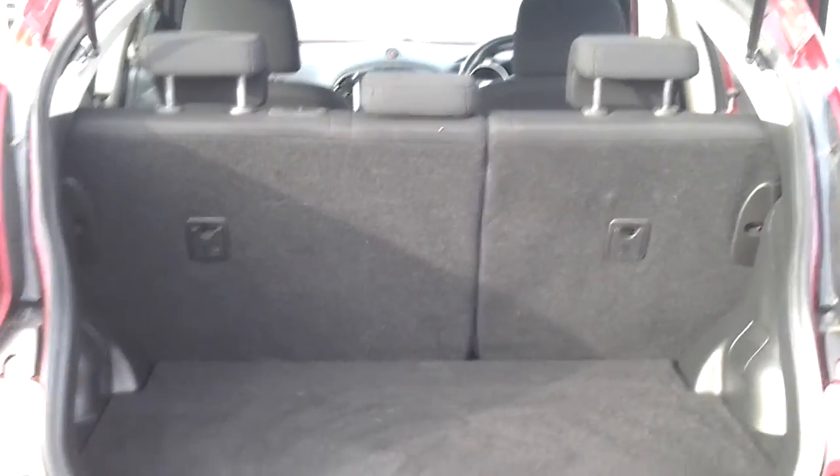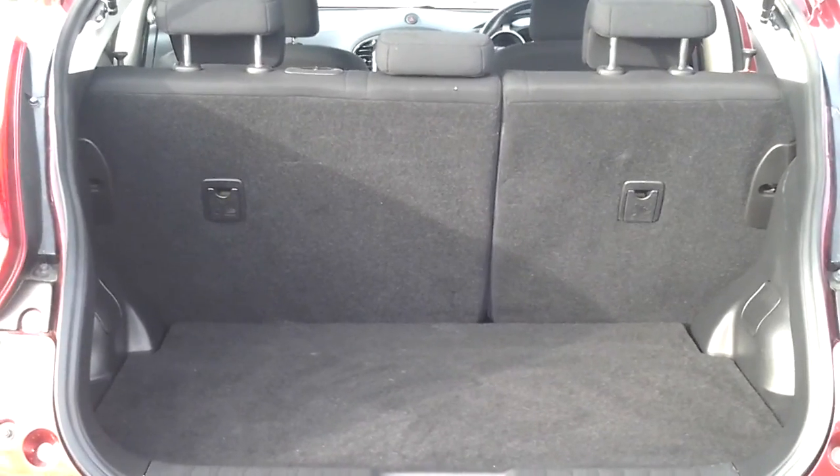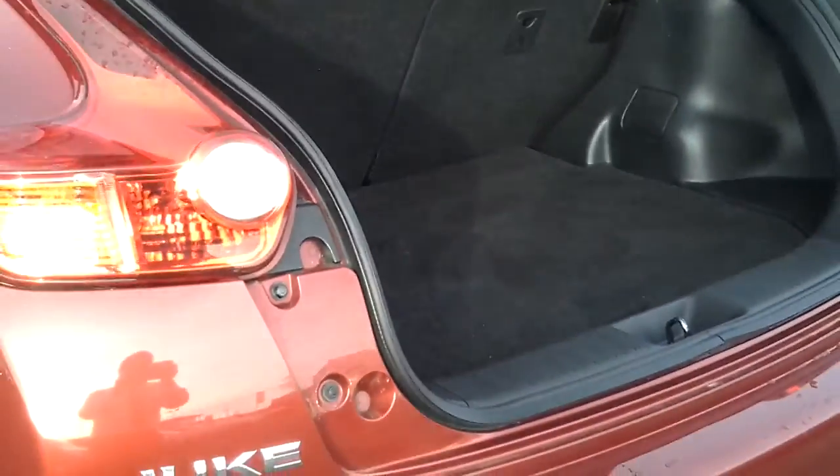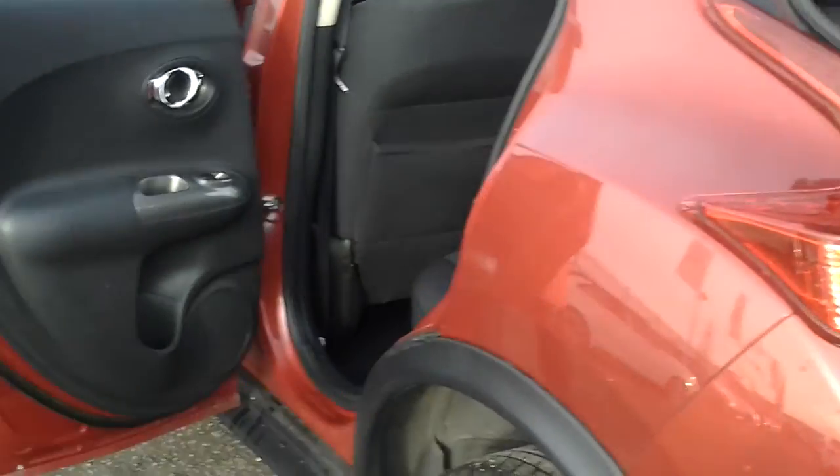There's still ample room in the back for both adults and children, with ISOFIX points there for child seats. There's a 60/40 rear split on the back should you need more space in the boot, and also a luggage tray underneath the boot floor for a bit of extra storage.